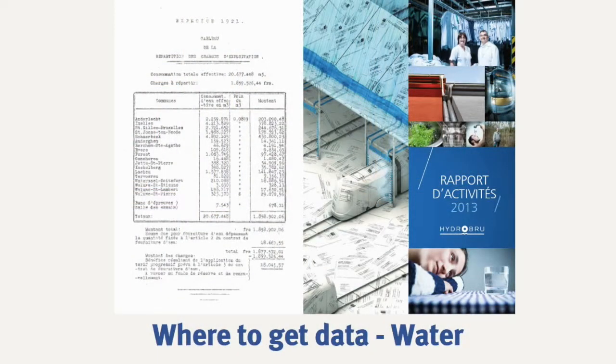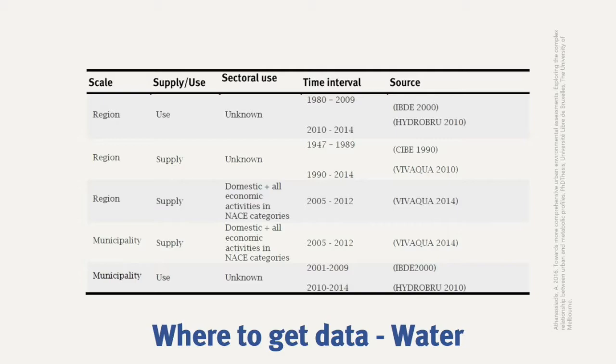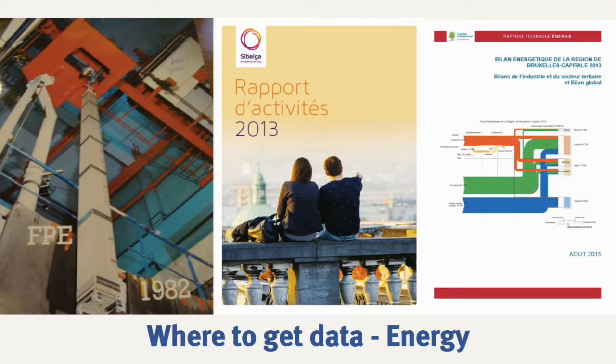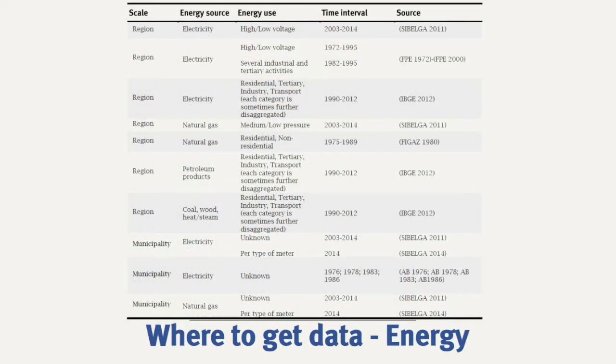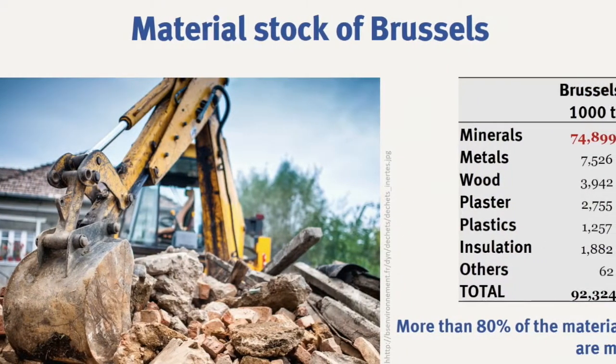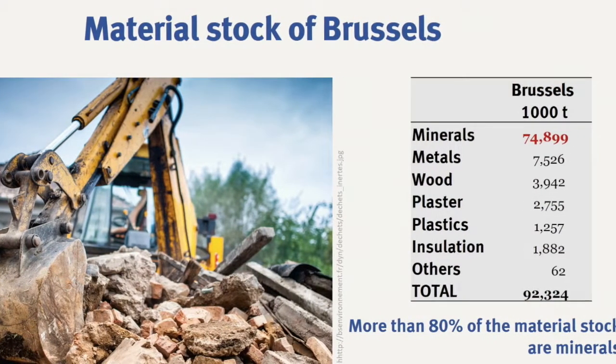The data that are the most easy to get are the ones of water and energy flows. This is because you have meters in your house, because we consume a certain amount, and this is billed directly to the grid operators or to the energy or water suppliers. For other flows, such as materials, it's much more difficult, because you don't really know how much we import and how much we export.